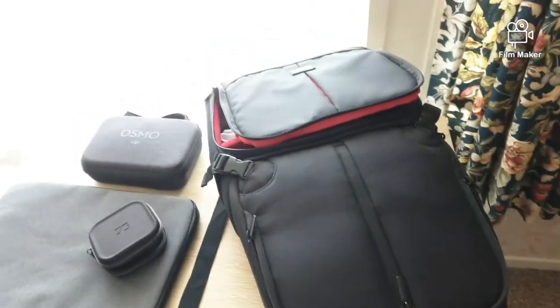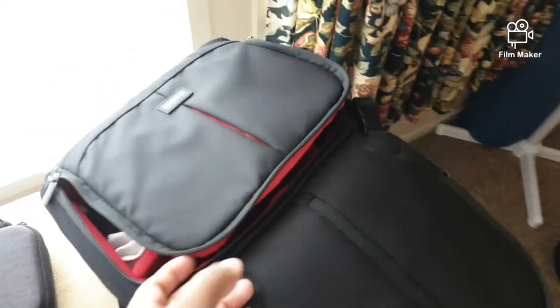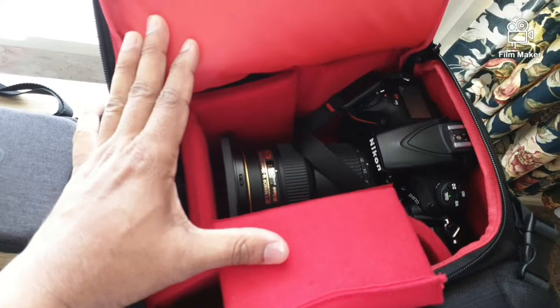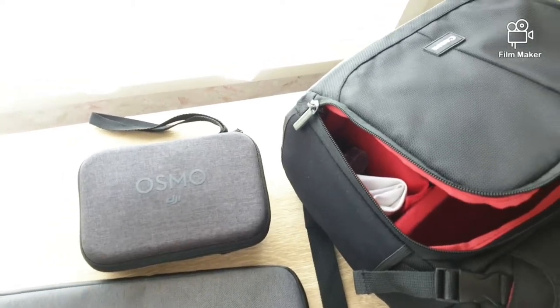Hey guys, good morning! I'm heading to the Nelson Lakes again and just packed up my things. I want to show you what I'm carrying — this is my D810 with the 16-35 lens, and my DJI Osmo, which I'll be using to shoot some background videos.